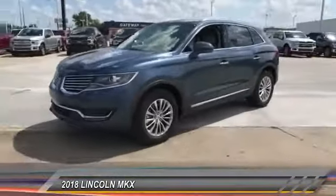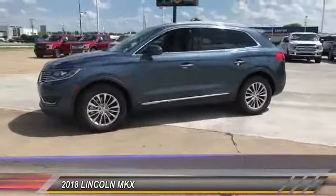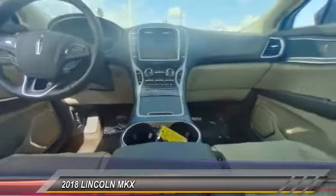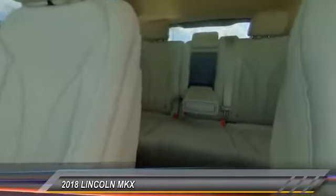This vehicle has less than 100 miles. Here are some of this vehicle's great options: front license plate bracket. If you like it online, you'll love it in your driveway. Take it for a spin today.